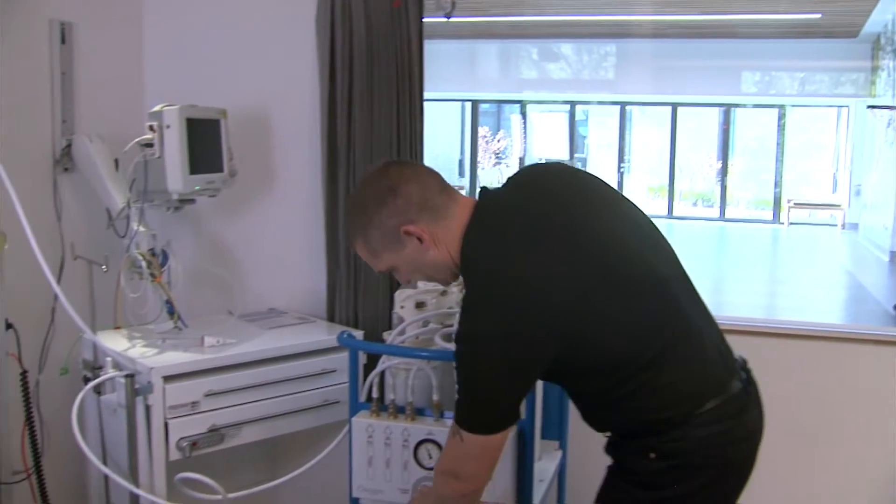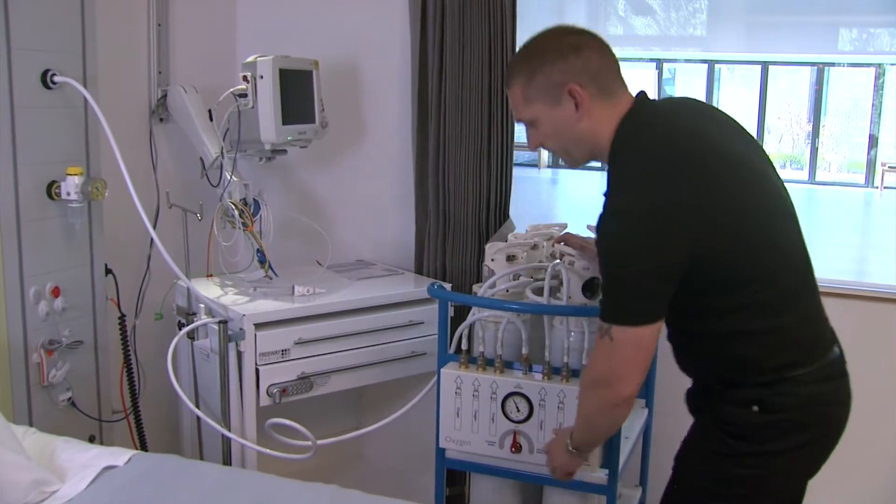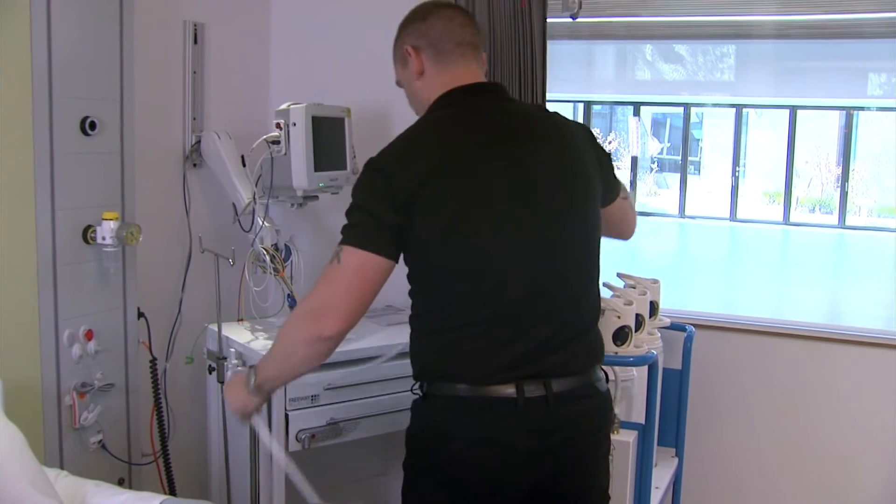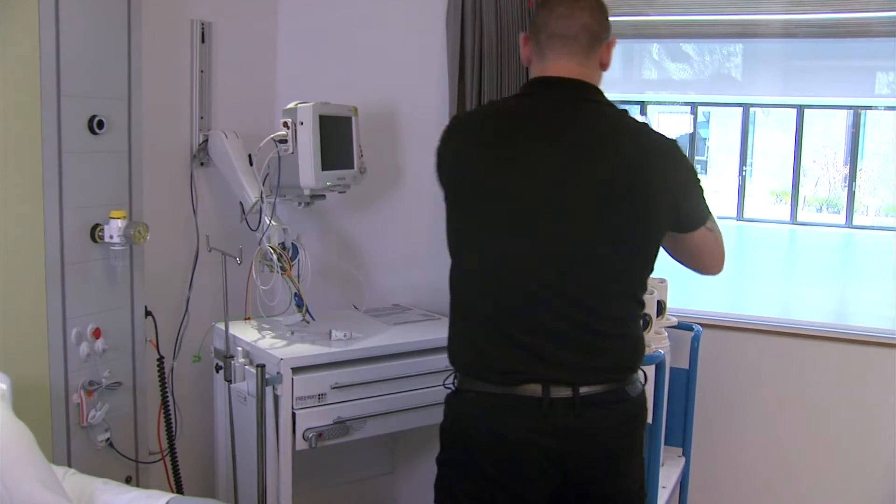Connect the Backfeed Kit via a hose with gas specific probe connection into a terminal unit or gas outlet, wherever convenient, even bedside if required.